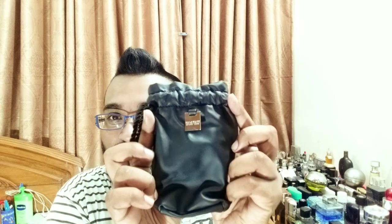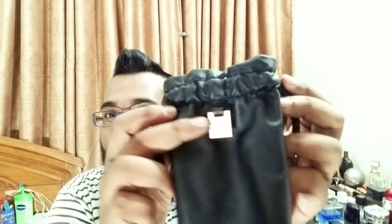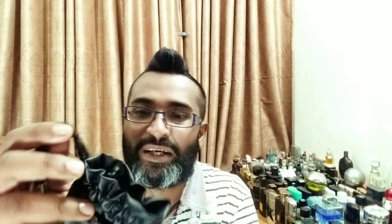You get this nice little pouch, like Mancera and Montale, but this is much more premium — it's really leather. It has a nice little tag and you can close it. Very nice touches all around. Makes a satisfying sound.